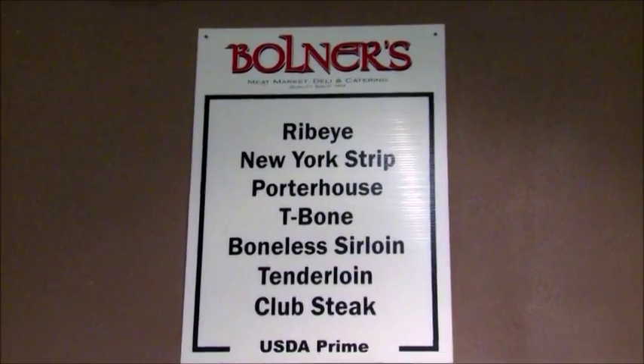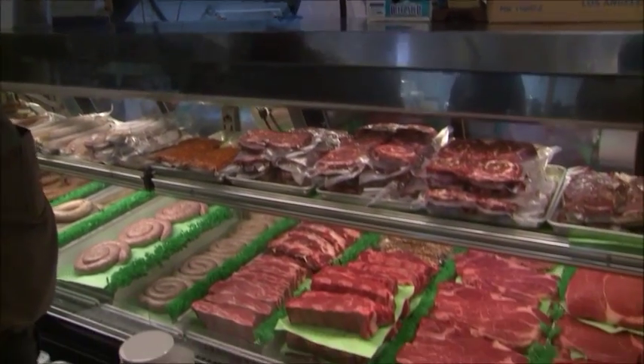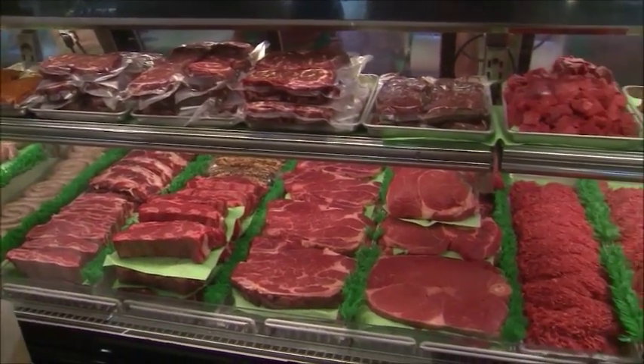If you're looking for great beef cuts, a trip to this fourth-generation, family-owned and operated market is definitely in order. The folks at Bullner's are excited that so many members of the cattle industry are coming to San Antonio.